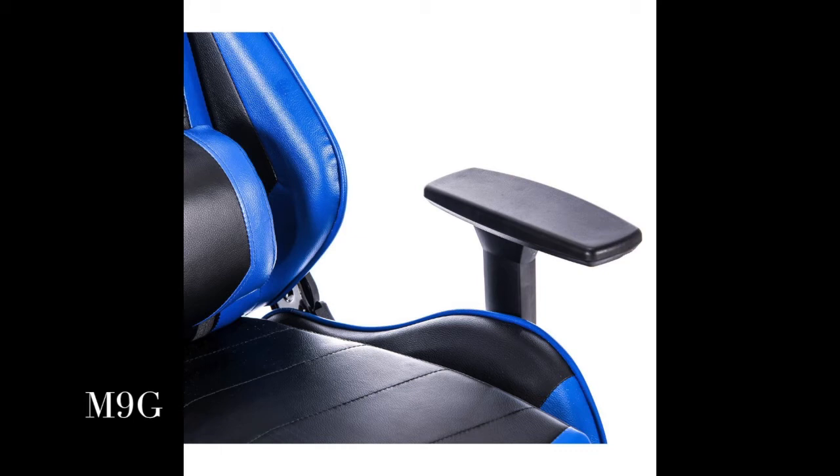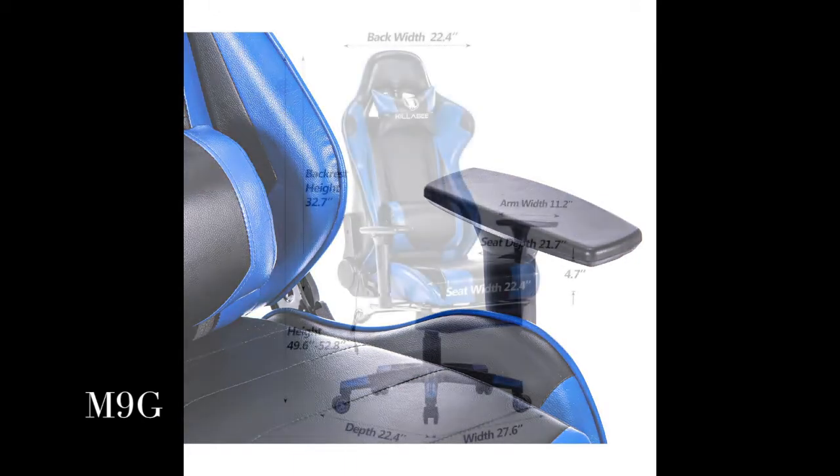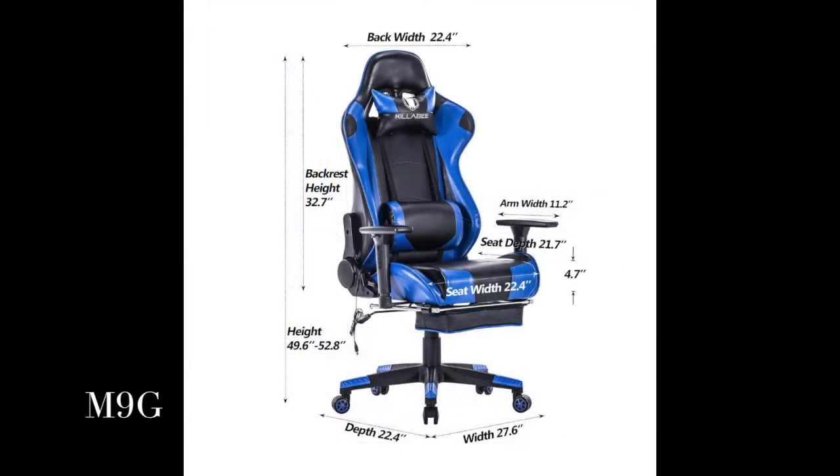Padded adjustable headrest and massage lumbar cushion for great support and relaxing. Extra higher back designed to save your neck and spine. High security.